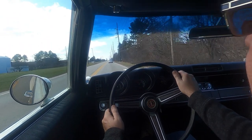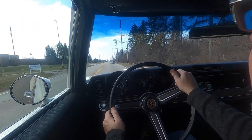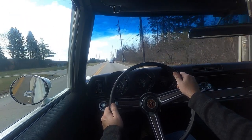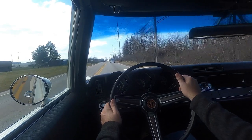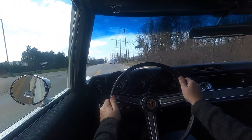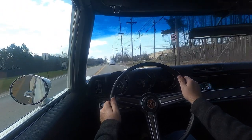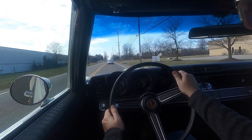We're just loafing along here — it's quiet, it's comfortable. It's probably 2,800 to 3,000 RPM at 60 miles an hour on the highway, so it's a much more livable car and it doesn't feel at all high-strung. That really makes a difference when you're going to use it regularly. I'd have a hard time not driving this car all the time.